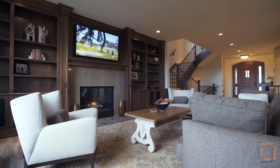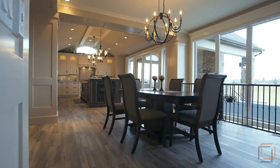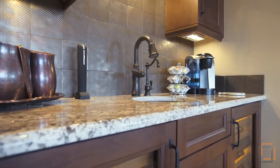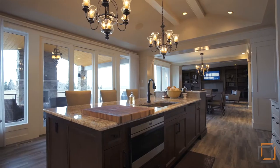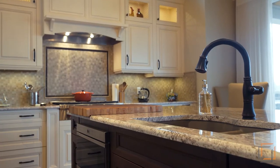Unwind from a hard day's work in front of the fireplace in your open concept main floor with stunning views of the mountains and the city. Attached is your dining room and gourmet kitchen, truly the heart of the home.